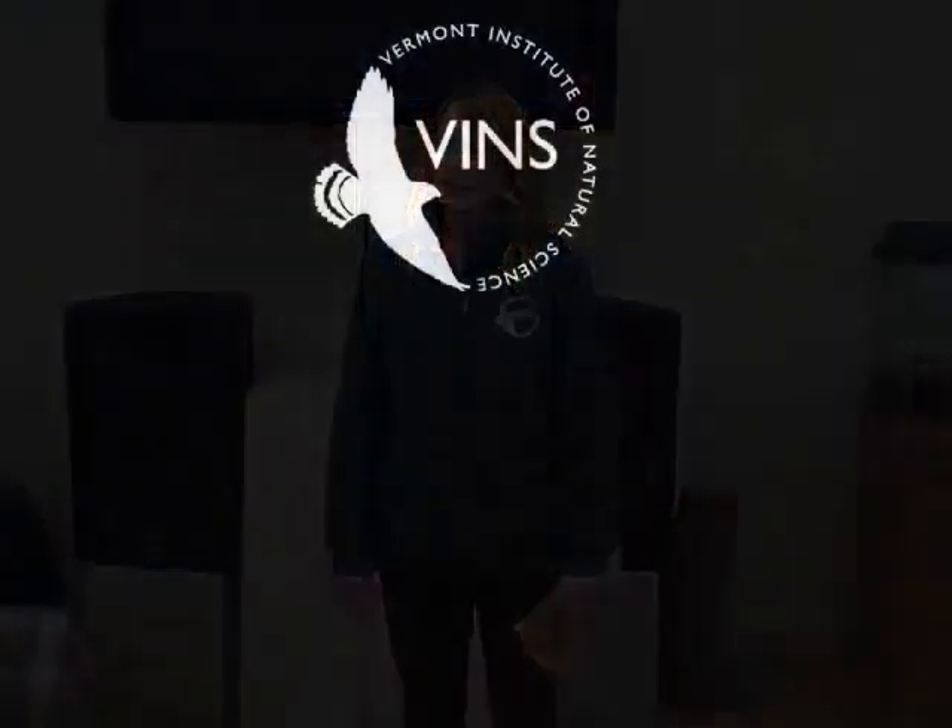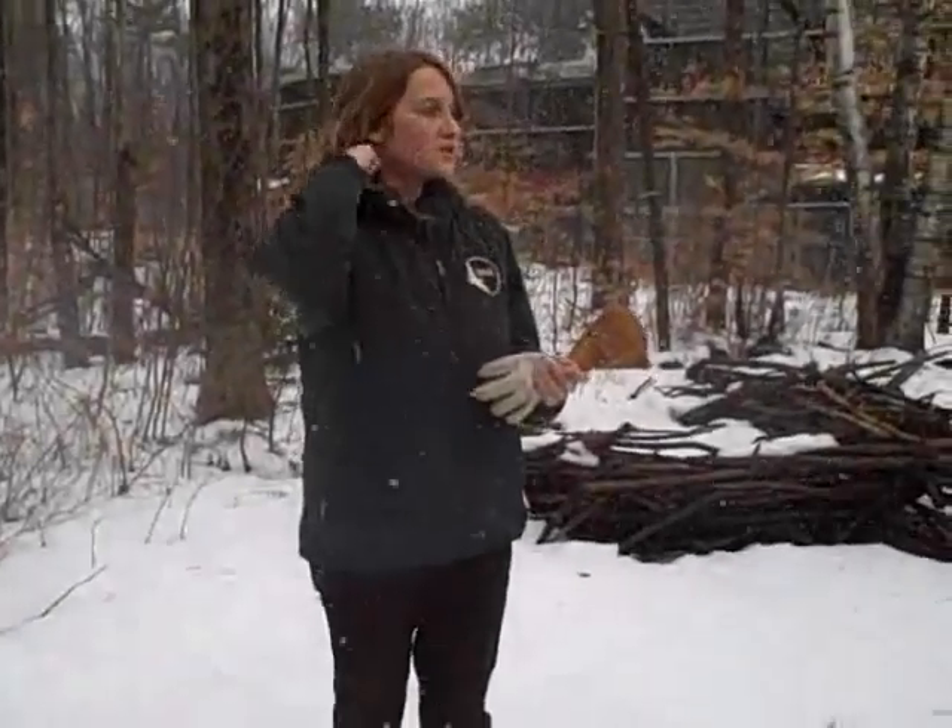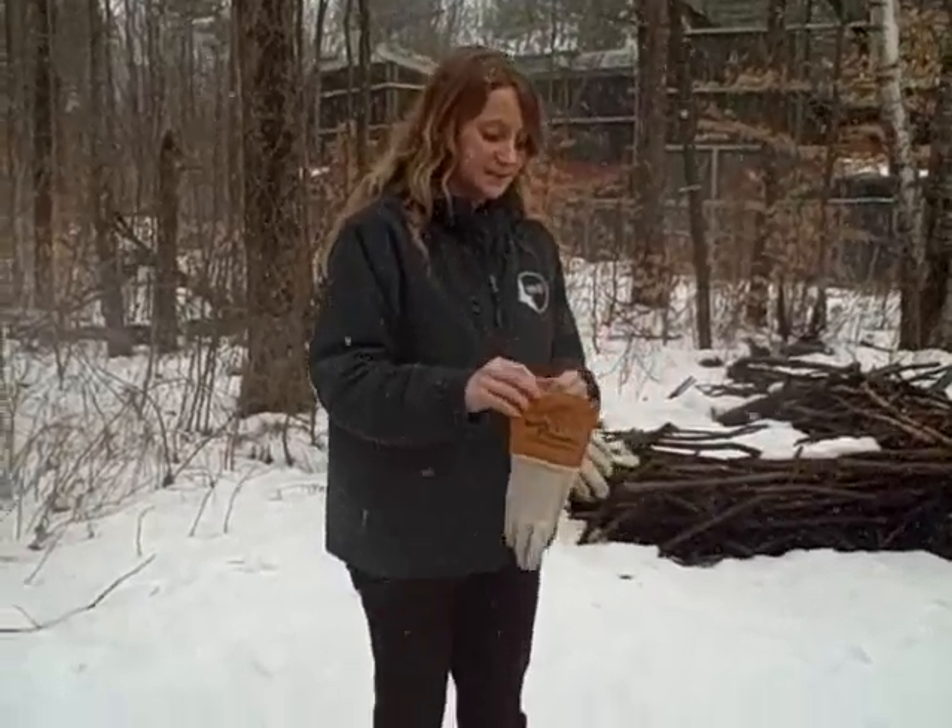Someone asks: what percentage of birds given to you can be released back into the wild? Our release rate is about 50%, which is a really good release rate. She's pretty energetic — she wants out.